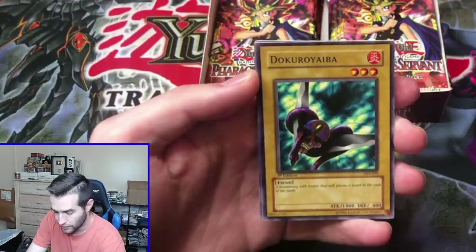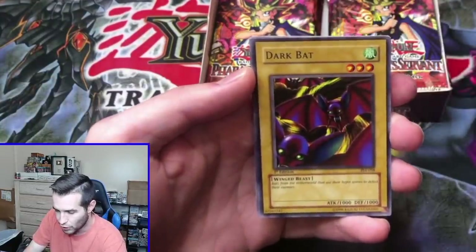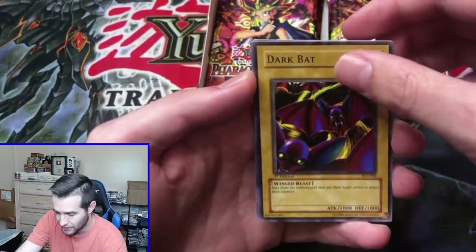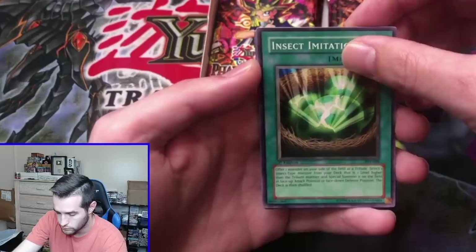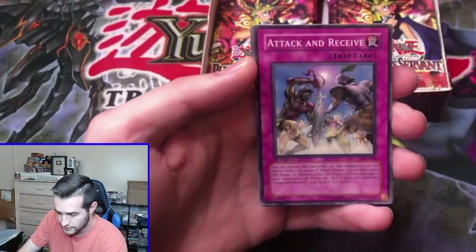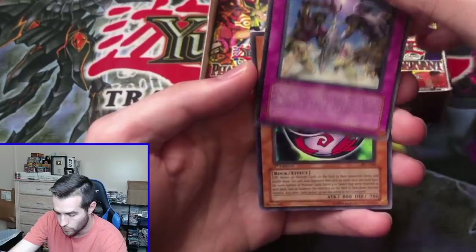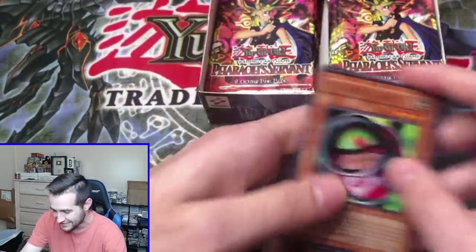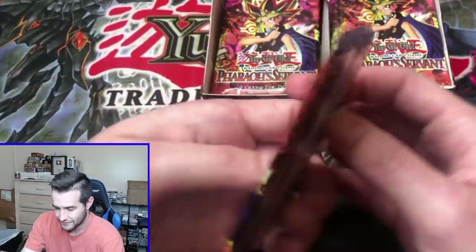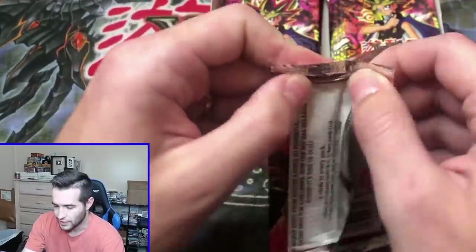If we get a foil it will be graded. Dokuro Yaiba, Dark Bat. Insect Imitation, Attack and Receive — I thought that was it for some reason. Morphing Jar number two. Where are the foils? It's saving it all for the end.